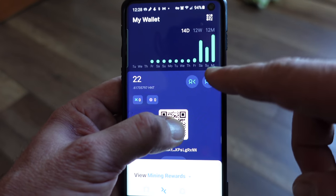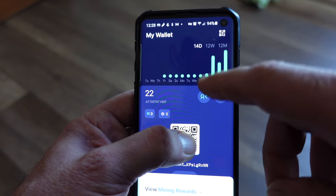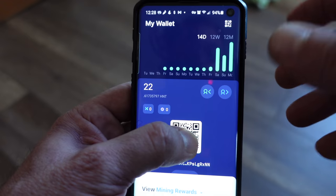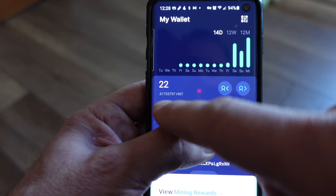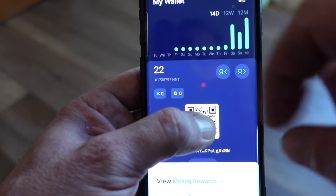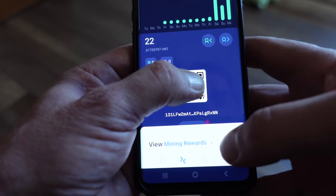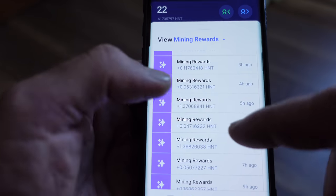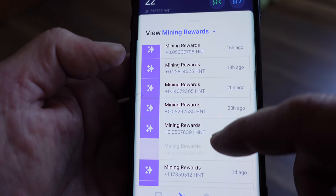This is the wallet contained in the app, and this is where your HNT rewards are stored. They are currently worth about $4.60 each, and in two weeks that I've been up and running I have earned 22.6 HNT rewards. I'm not breaking any records here, but the fact that I really don't even know what I'm doing yet, I find that relatively impressive and also exciting.